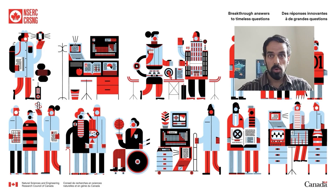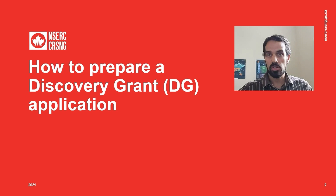Hello, my name is Felix Mohr. I am a Program Officer with the Discovery Grant Program at the Natural Science and Engineering Research Council. Welcome to NSERC's presentation on how to apply for a Discovery Grant at the full application stage.